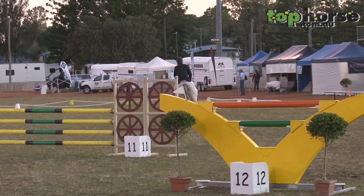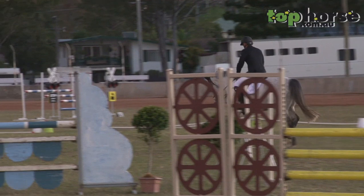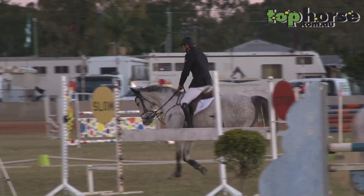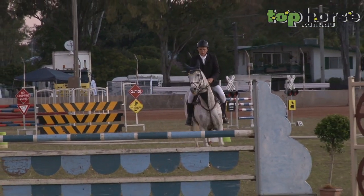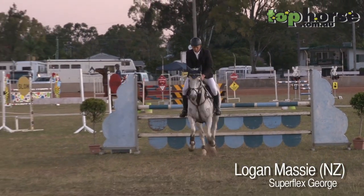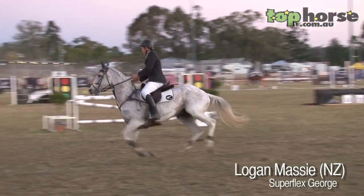That's really unfortunate for Hugh and Centago. So the first rider for New Zealand is Logan Massey, and he's riding the little grey horse Superflex George. In the first round this horse had 12 jumping penalties. Let's see if Logan has got to know the horse a little better.